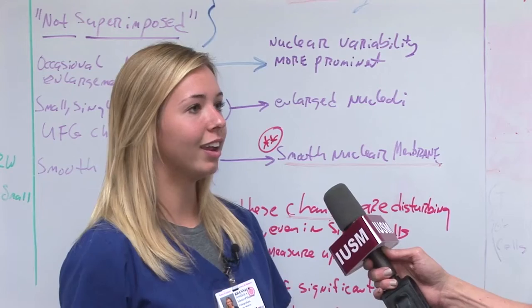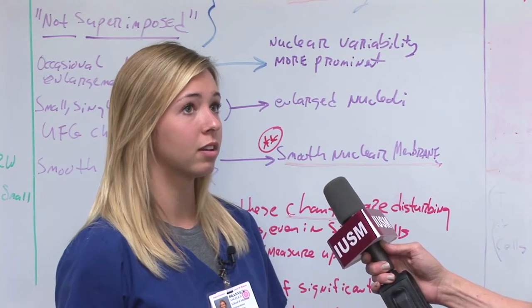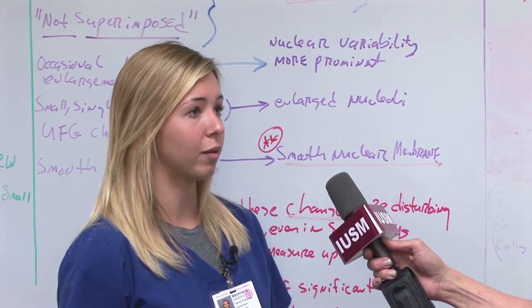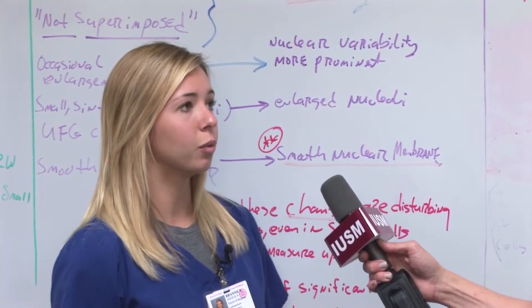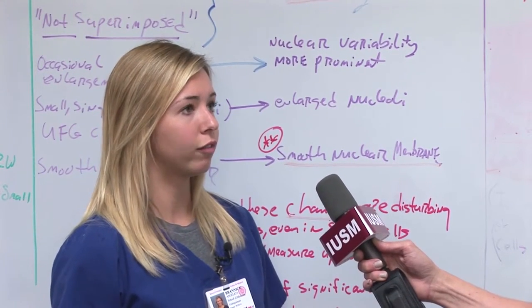The small class sizes that we have are incredible for student learning opportunities. It's really critical for their knowledge and their ability to interact with cytotechnologists on clinical lab rotations so they can really excel at their skill when they graduate. Here at the IU School of Medicine for cytotechnology, we have a small class size — eight max — and right now we have seven people in our class, so we really get to interact with each other and learn material in a different way.